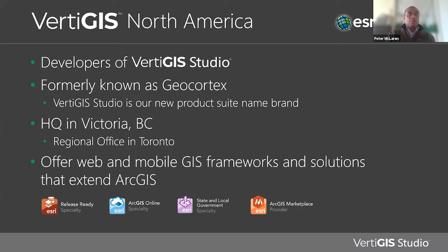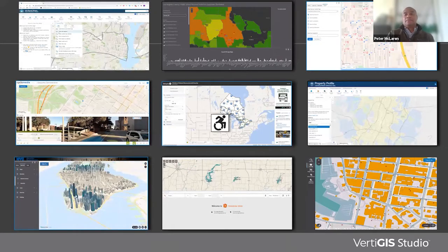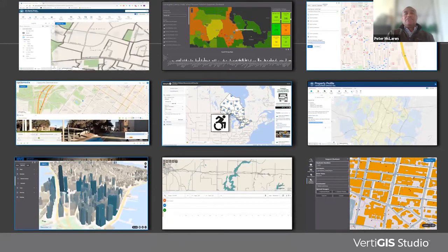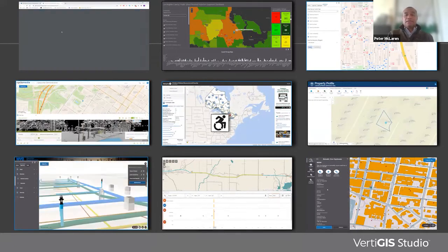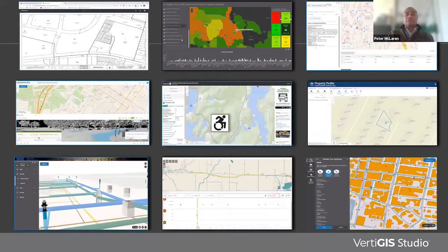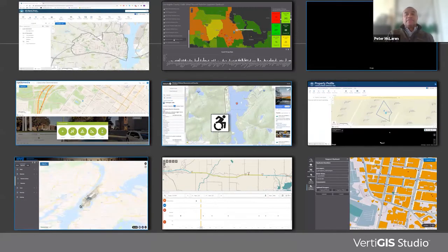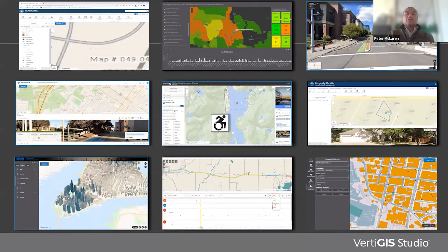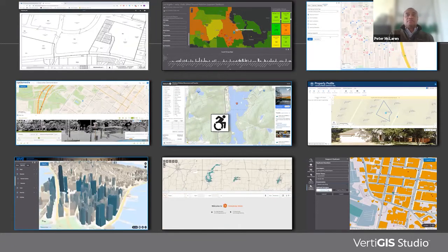Being release ready means we will have our technology ready within two weeks after the release of any Esri product. Here are some examples of our capabilities. At the center, you'll notice an accessibility icon — this is at the center of our development of products and applications, making it easy for authors to create information products for their end users. A key driver at Vertiges is that regardless of user ability, they should be able to quickly and easily use the application.